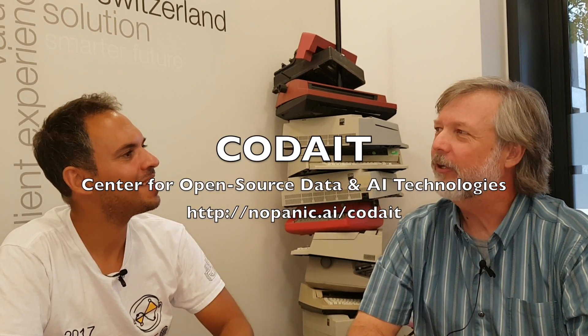We got rebranded about three months ago from the Spark Technology Center. The reason is to get more in line with where the technology is going with data science and analytics. Spark is a big part, but there are also other things like artificial intelligence coming in.